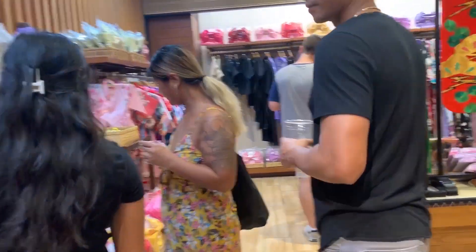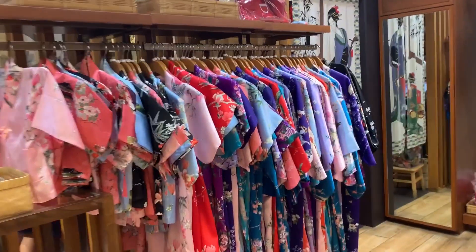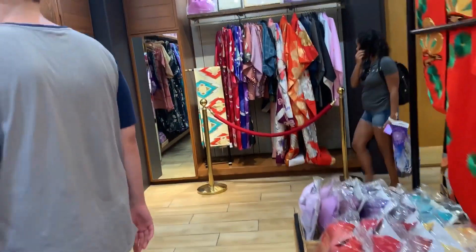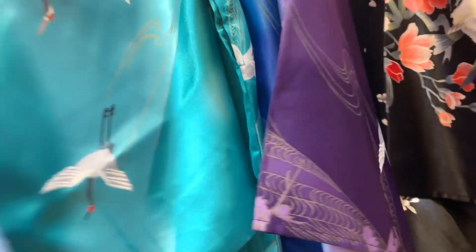Oh my god, kimonos! You know I've always wanted a kimono. I've always wanted a kimono - I love kimonos so much. One day I want to get one. I'll go to the cherry blossom festival or something with my kimono. The pink ones are so cute. Purple's nice too.